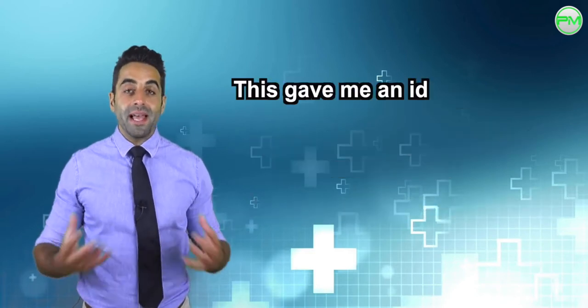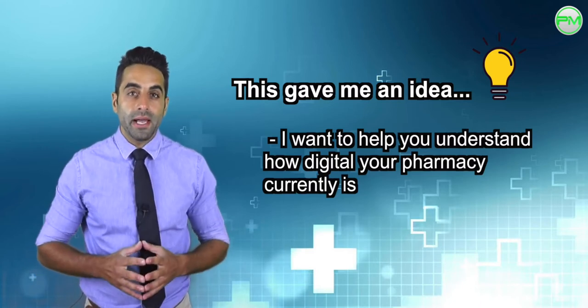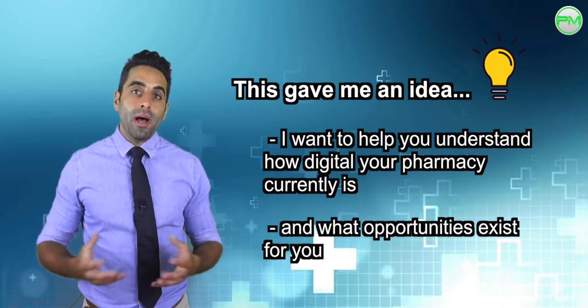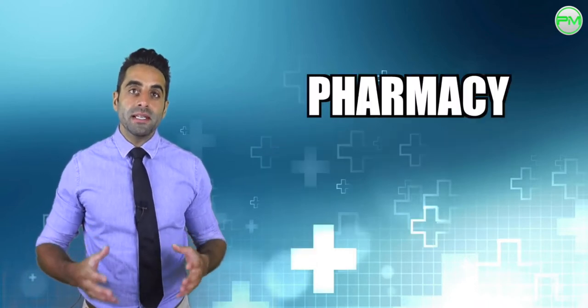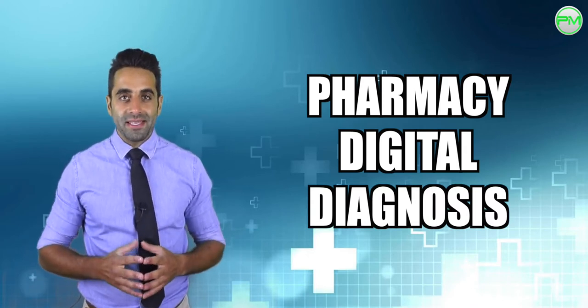Therefore, in light of this, I want to help you understand the current health of your pharmacy online, and what kind of opportunities lie ahead of you through what I have coined as the pharmacy digital diagnosis. Let me explain in a bit more detail what that is.